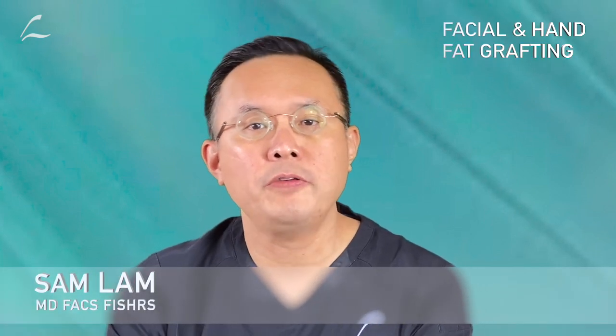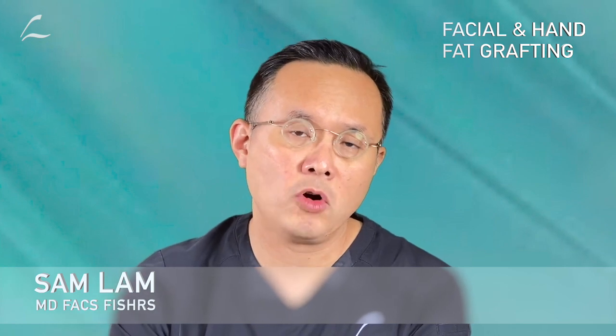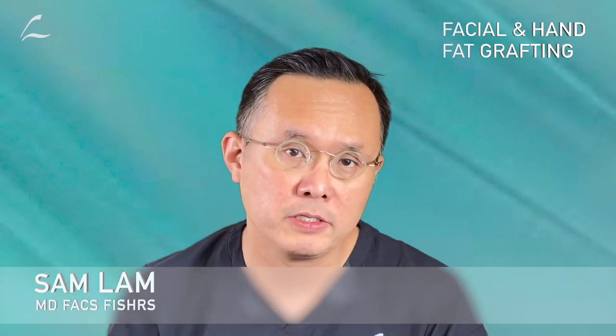This video is on facial fat grafting and hand fat grafting. Fat grafting is a technique of harvesting fat from the belly and thighs, processing it in a purified fashion, and then re-injecting it into the face.